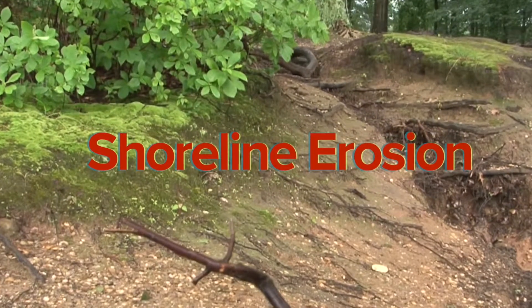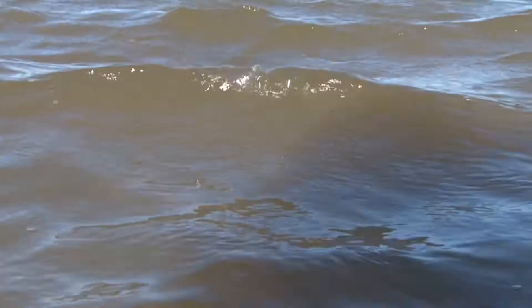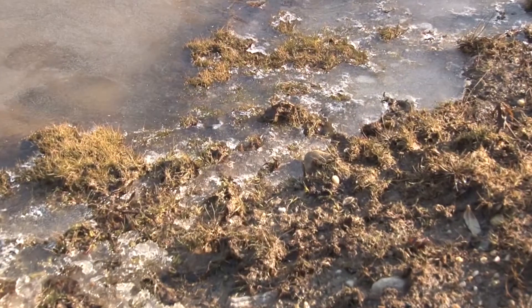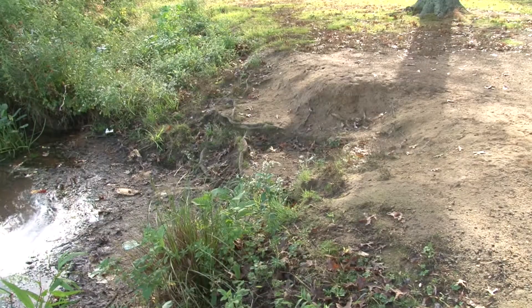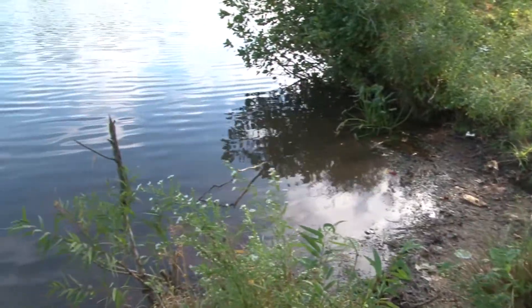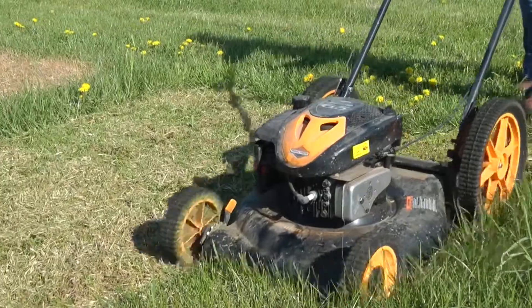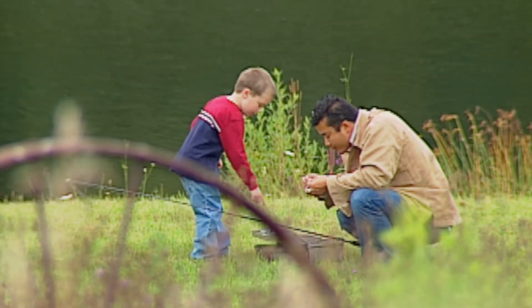Shoreline erosion occurs when the banks of a lake or pond are bare and the soil is exposed. This can be caused by waves and ice hitting the banks. Rainwater runoff from the land can also cause shoreline erosion. Over time, sediment is eroded from the shoreline and deposited in the lake.